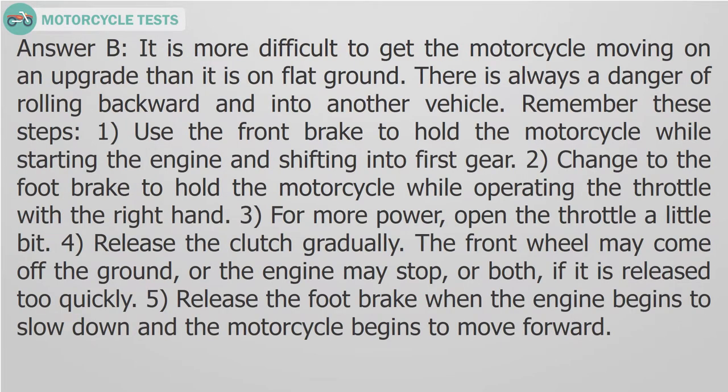Answer B. It is more difficult to get the motorcycle moving on an upgrade. Use the front brake to hold the motorcycle while starting the engine and shifting into first gear. Change to the footbrake while operating the throttle with the right hand. Open the throttle a little bit for more power, release the clutch gradually, and release the footbrake when the engine begins to slow and the motorcycle moves forward.